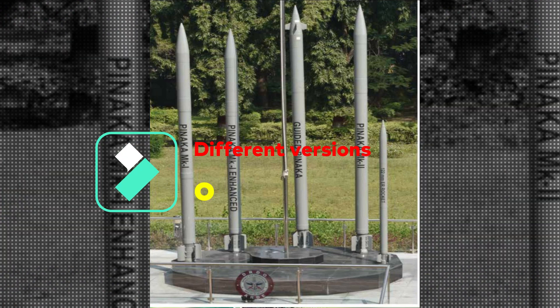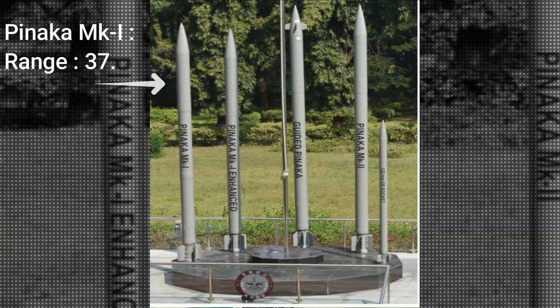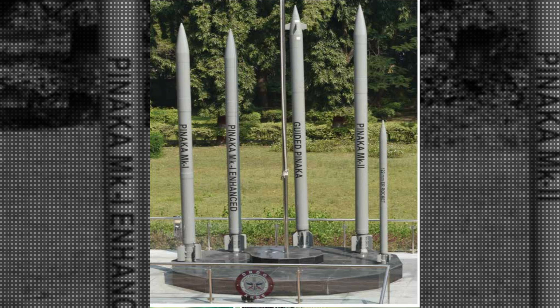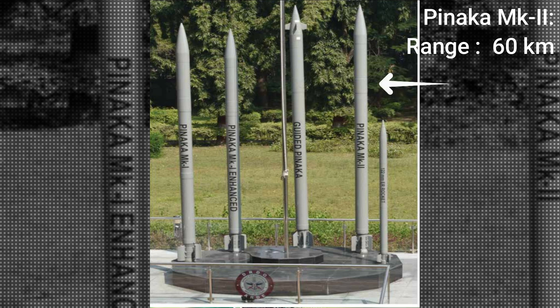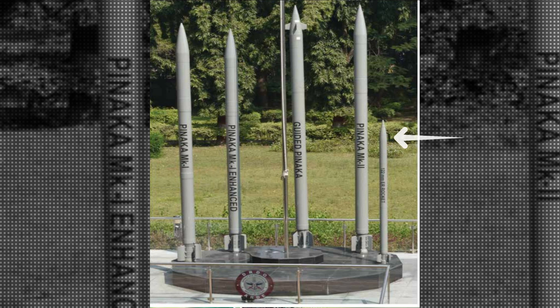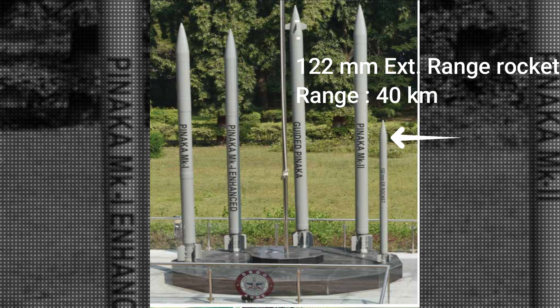DRDO has developed various versions of the Pinaka MBRL. These are Pinaka MK1 having a range of 37.5 km, which has further been extended to the Enhanced Range Pinaka MK1 having a range of 45 km. DRDO has also developed Pinaka MK2 having a range of 60 km, Guided Pinaka having a range of 75 km, and a 122 mm extended range rocket with a range of 40 km.